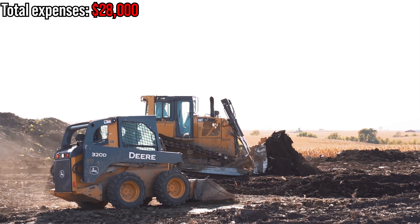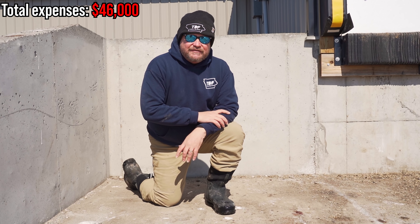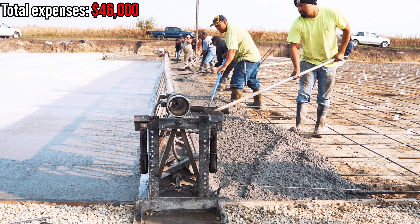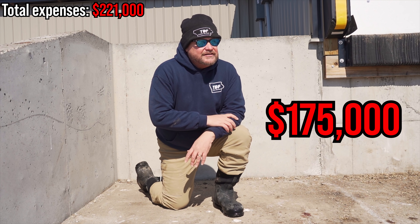First thing you need is land. You can put a 2,400-head barn on one acre, but it's pretty tight — you're going to need more than an acre, so you might as well buy two. Around here, land doesn't go cheap: you're looking at $8,000 to $14,000 an acre. You also need land for all that manure to go on, so that's the first cost you've got to come up with.